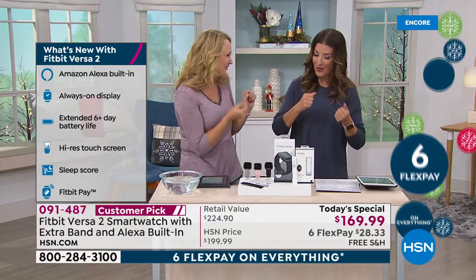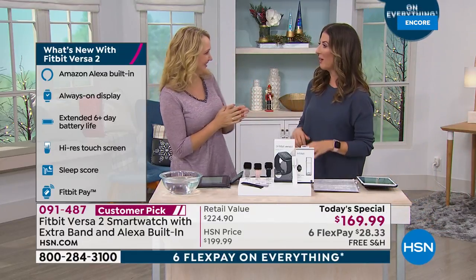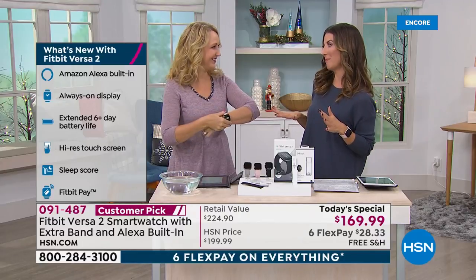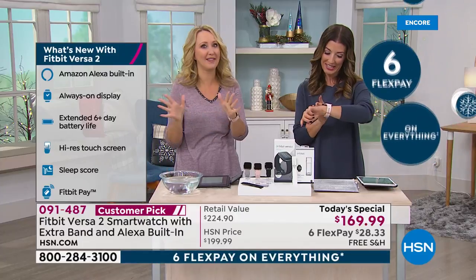Lori Leland, how many steps did you take today? I did a little over 12,000 — not bad, but not as good as you. I had to walk my dog a couple of times, so I did have a little advantage. She's a little competitive, but we love this.